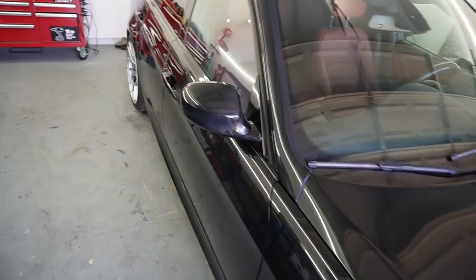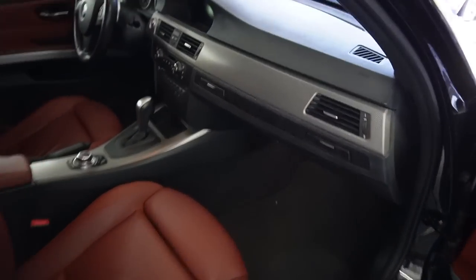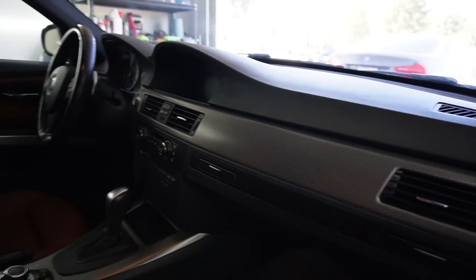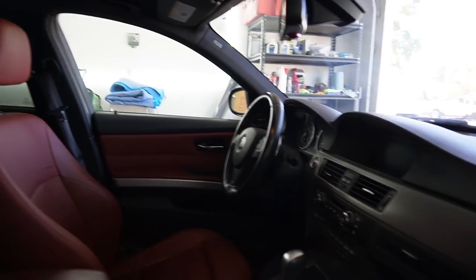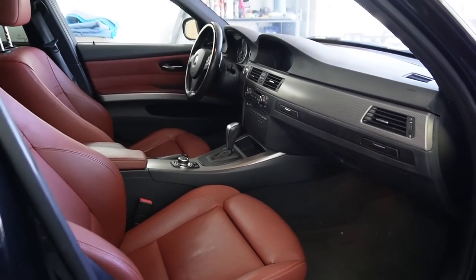Now that we got the exterior looking all pretty, the next thing is we're going to do the interior. The dashboard is pretty dang dirty, so let's go ahead and give this thing a good wipe down. Honestly, that's all this car really needs because everything's in really good shape.